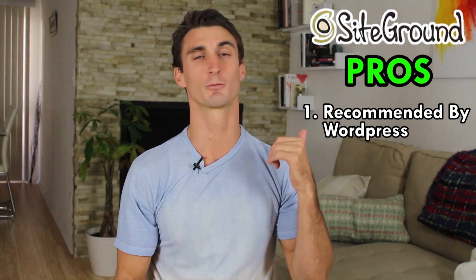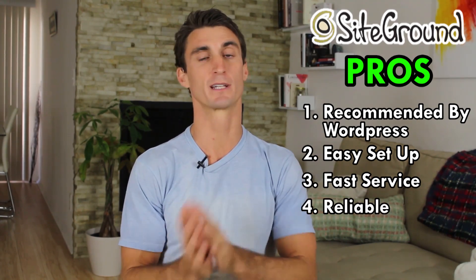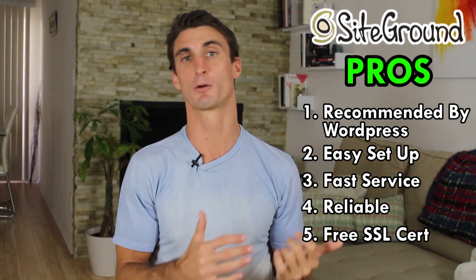But it doesn't stop there. They're also really easy to set up, pretty fast, and reliable. Another one of the biggest pros for me is it comes with a free SSL certificate. So that's a lot of pros for SiteGround.